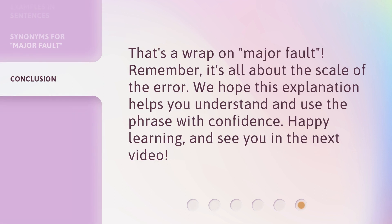That's a wrap on Major Fault. Remember, it's all about the scale of the error. We hope this explanation helps you understand and use the phrase with confidence. Happy learning, and see you in the next video.